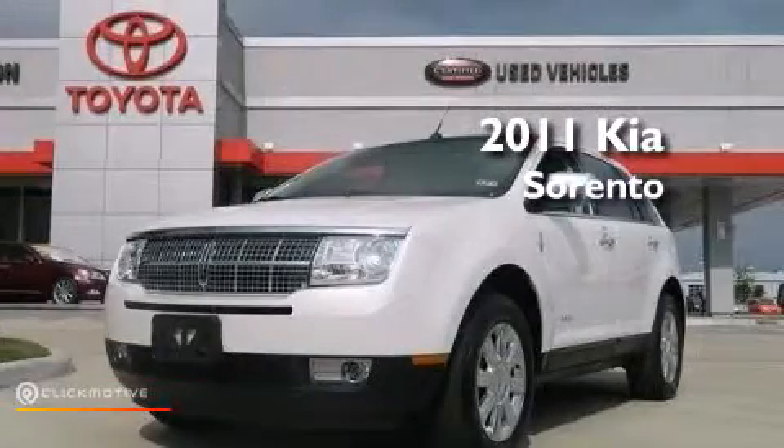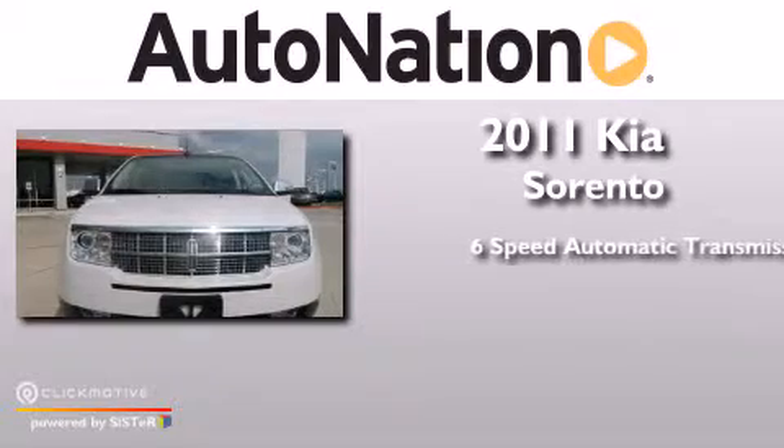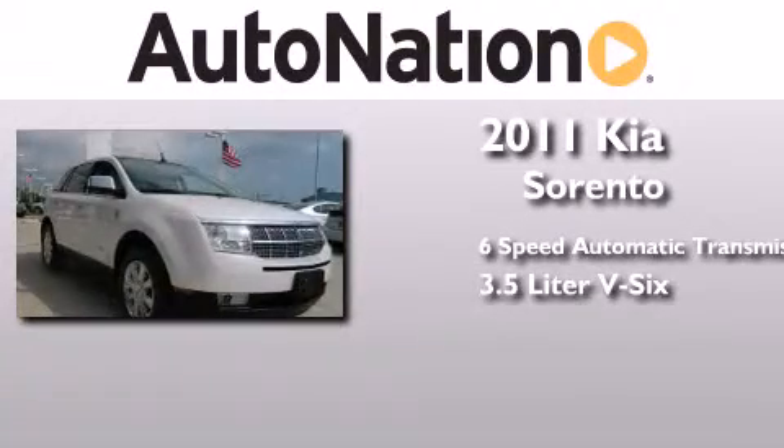This is a 2011 Kia Sorento. This crossover has a six-speed automatic transmission and a 3.5 liter V6.